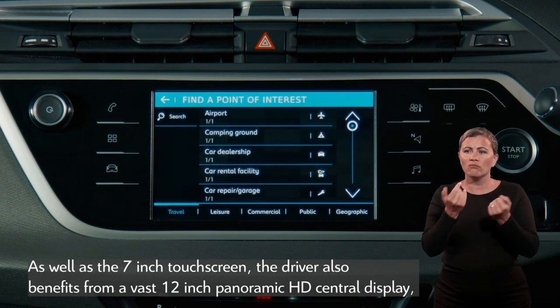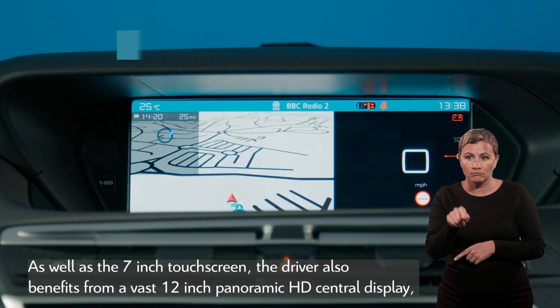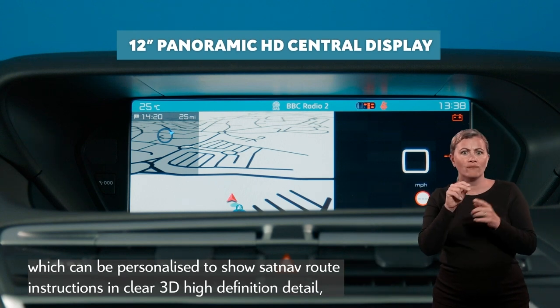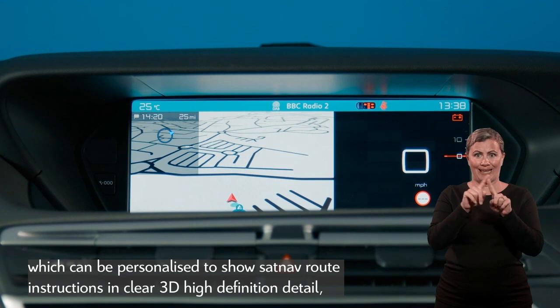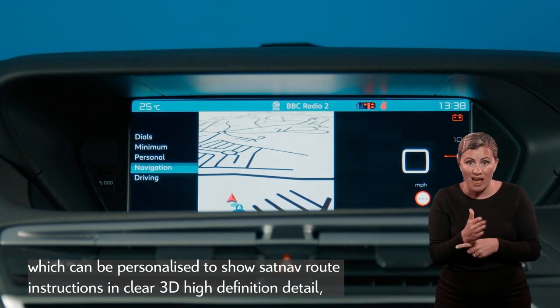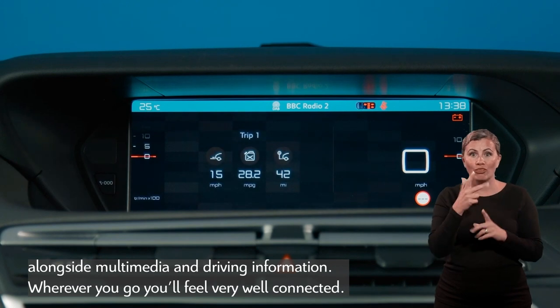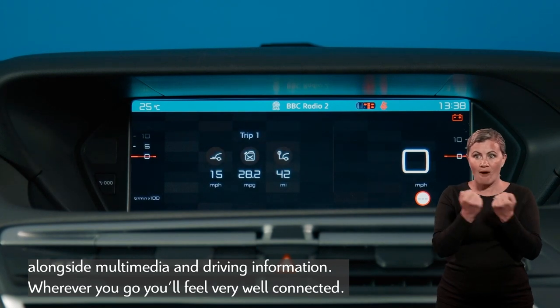As well as the 7-inch touchscreen, the driver also benefits from a vast 12-inch panoramic HD central display, which can be personalised to show sat-nav route instructions in clear 3D high-definition detail alongside multimedia and driving information. Wherever you go, you'll feel very connected.